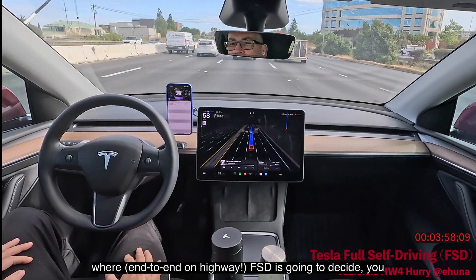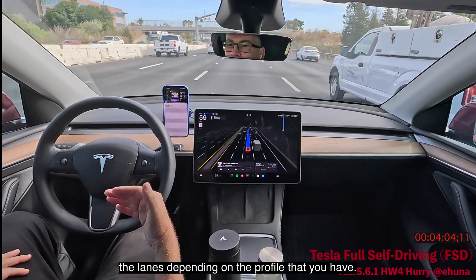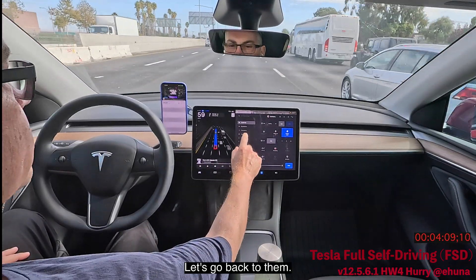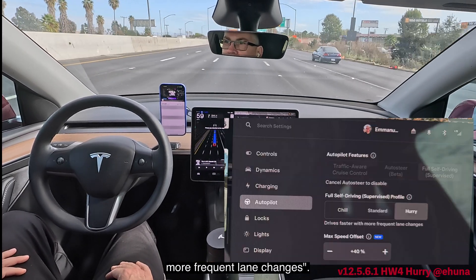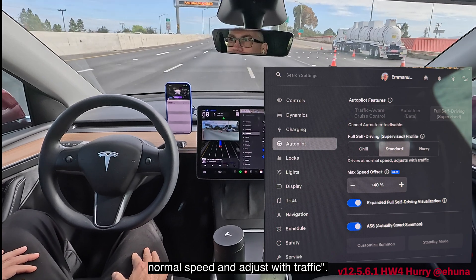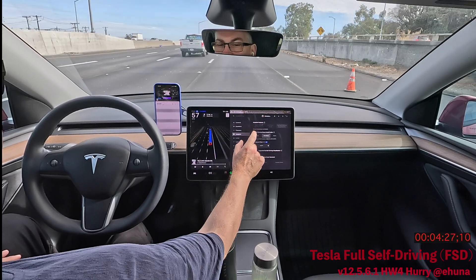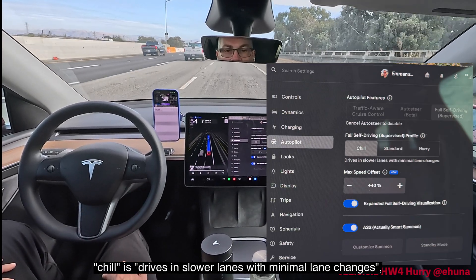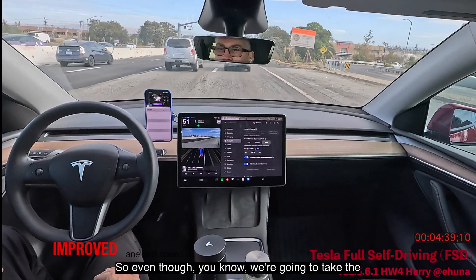I love this combination of the new speed offset where FSD decides the right speed and lane changes based on your profile. There are three profiles: Hurry drives faster with more frequent lane changes; Standard drives at normal speed and adjusts with traffic; and Chill drives in slower lanes with minimal lane changes. I'm going back to Hurry.